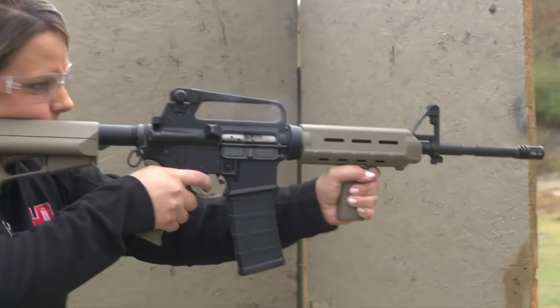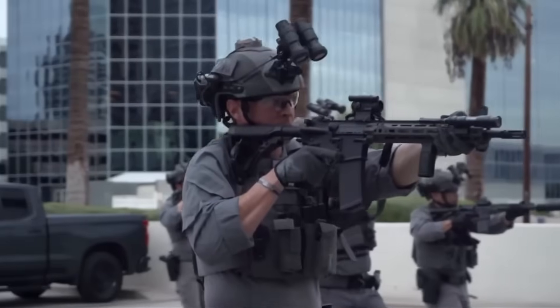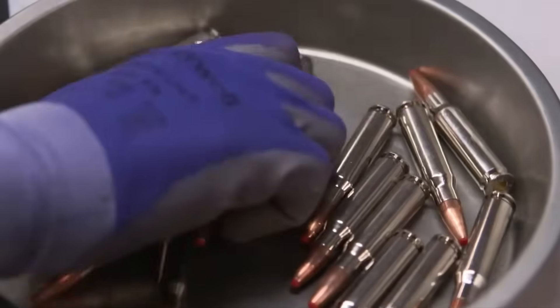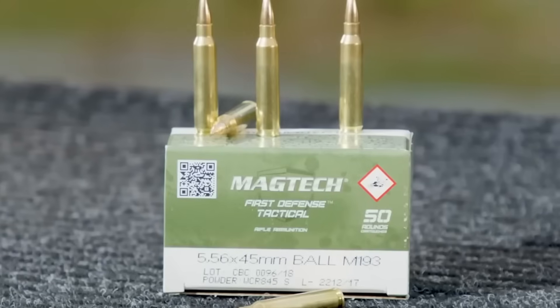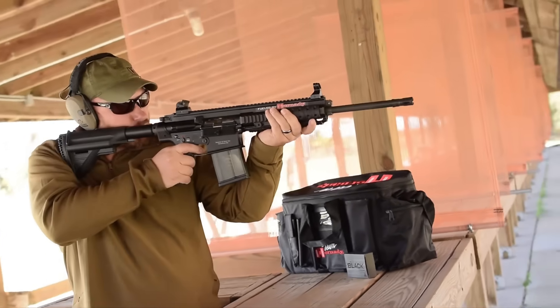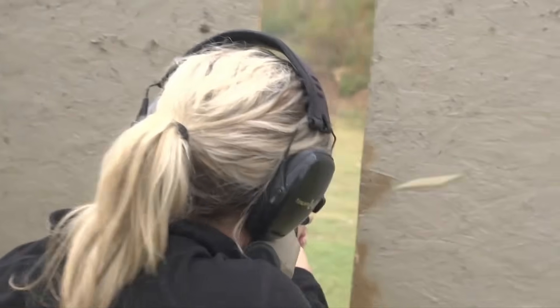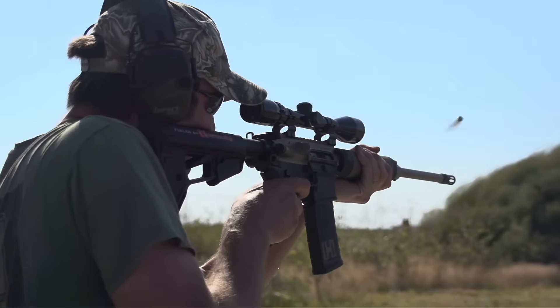So, why walk away from the old standard, the 5.56 NATO? It is simple — it no longer meets the needs of today's battlefield. We are not just facing insurgents in light clothing anymore. We are up against near-peer adversaries who are wearing level 3 and level 4 body armor. And against that kind of gear, the 5.56 just does not cut it. Unless you get very lucky or land a dozen rounds center mass, you are not getting through. The field reports kept coming back with the same consistent message: American troops were getting outranged and outmatched. They needed too many hits to drop an armored target. And that is not a shooter problem — that is a failure in terminal effectiveness.